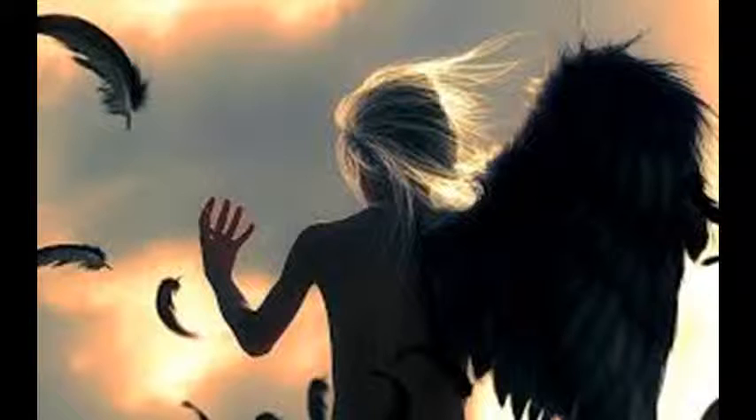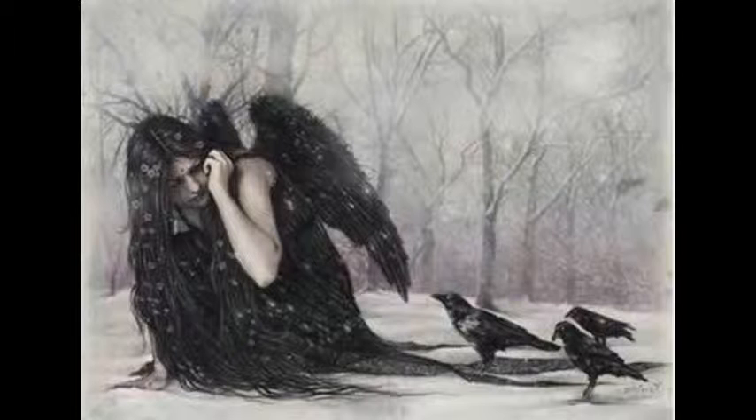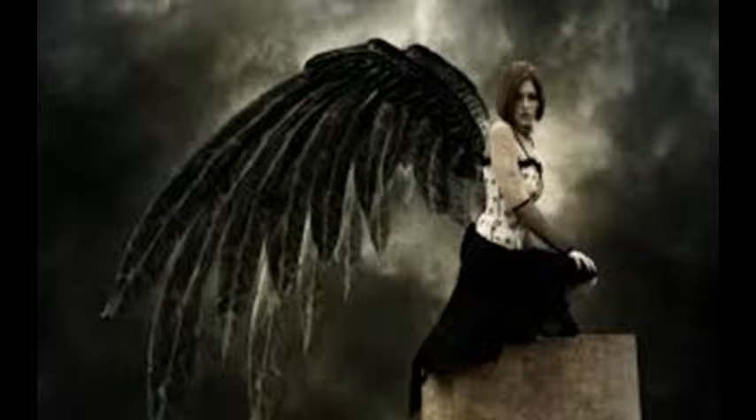Blackbirds singing in the dead of night. Take these broken wings and learn to fly. All your life, you were only waiting for this moment to arise.